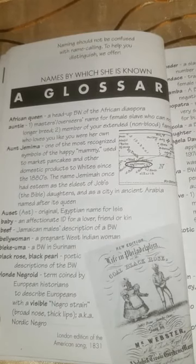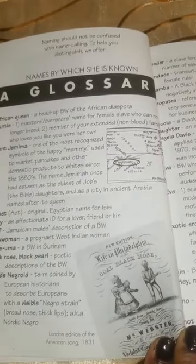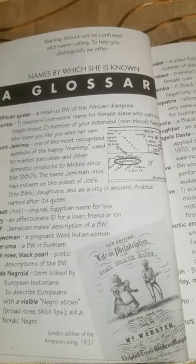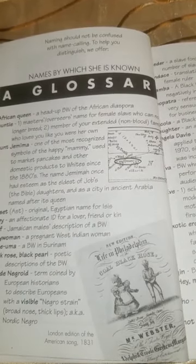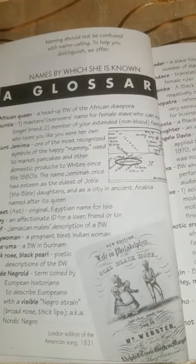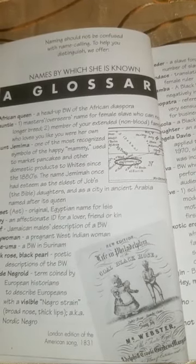Aunty: the master's or overseer's name for female slaves who can no longer breed; also, a member of your extended non-blood family who loves you like you were her own. Aunt Jemima: one of the most recognized symbols of the happy mammy, used to mark pancake and other domestic products to whites since the 1880s. The name Jemima once had esteem as the eldest of Job's daughters and as a city in ancient Arabia named after its queen.